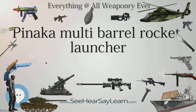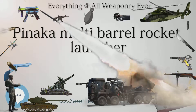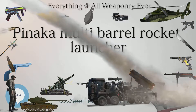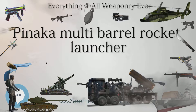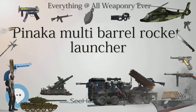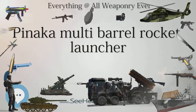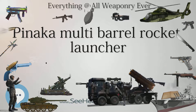The Army generally deploys a battery that has a total of 72 rockets. All 72 rockets can be fired in 44 seconds, taking out an area of 1 square kilometer. Each launcher can fire in a different direction. The system has the flexibility to fire all the rockets in one go or only a few, made possible with a fire control computer.